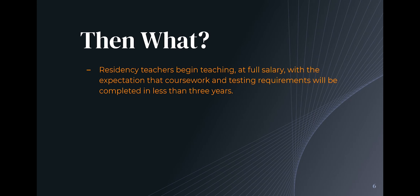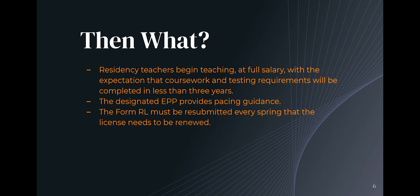So then what happens? You would start teaching. With your residency license, you would be on the same salary as a teacher that went to school for education. You would have the expectation that during your first three years — hopefully less — you'd be working on the coursework you lack to be a fully licensed teacher, and you'd have three years to satisfy your testing requirement. Your university would provide pacing guidance, telling you what classes you need to take each semester. Harnett County Schools will check in with you and be there to answer questions, but the university will pace you.